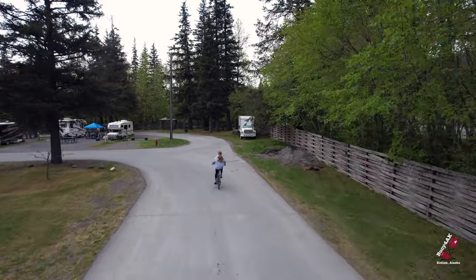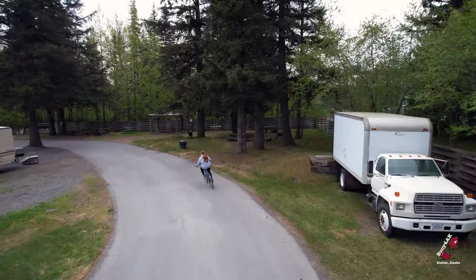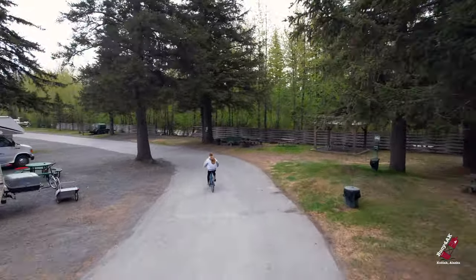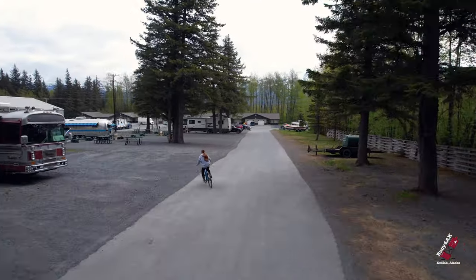Now Morgan is bringing us back around to the campground. Fires are not allowed at the actual individual campsites, but there are some nice blue fire pits over on the right, which we definitely enjoyed and were able to use to get to know our neighbors.